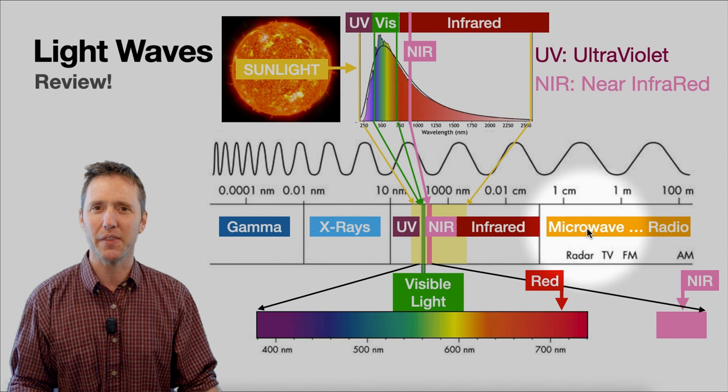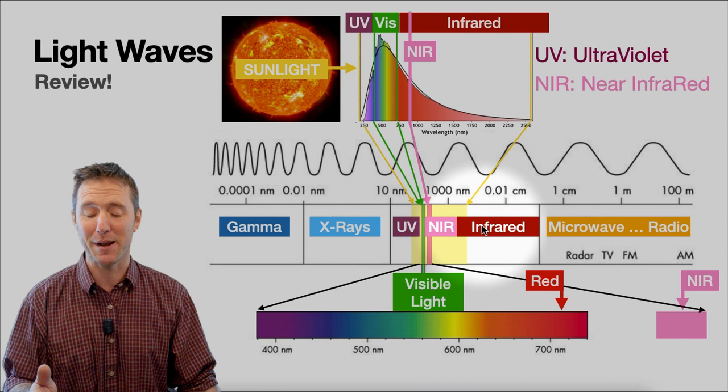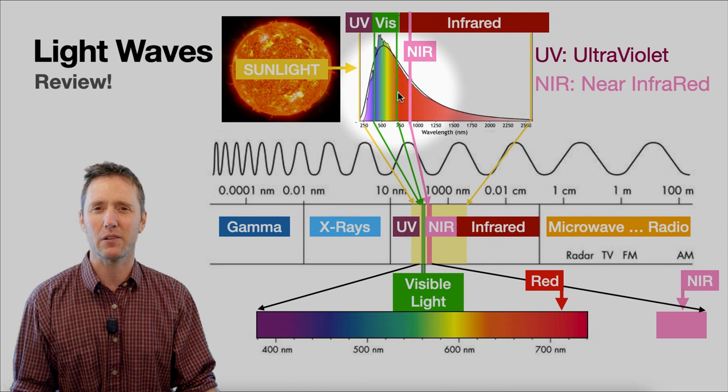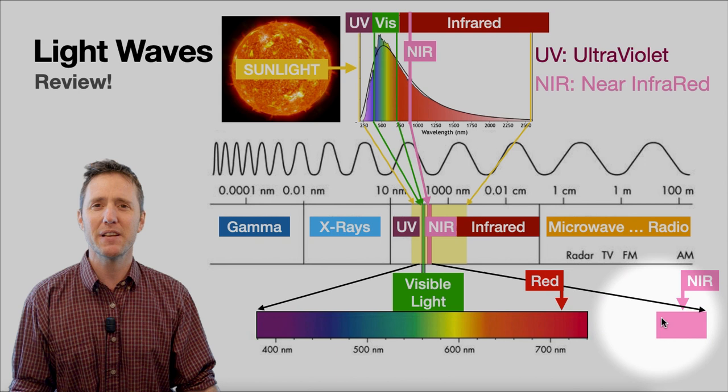UV rays are the ones that give you cancer; infrared are the ones that warm you up on a hot day at the beach. The near-infrared are those bands that are really close to the visible — that's why it's called 'near.' We can spread that out and see that the spectrum we can see is here, and out there, invisible to us, is the near-infrared.